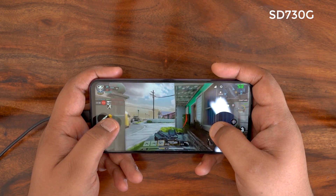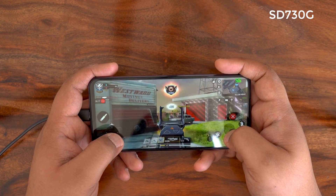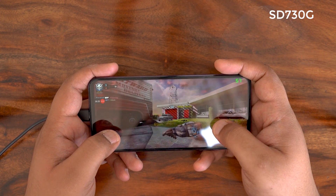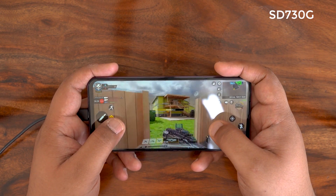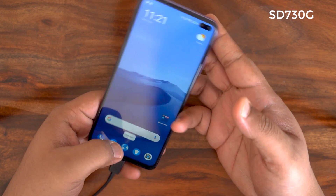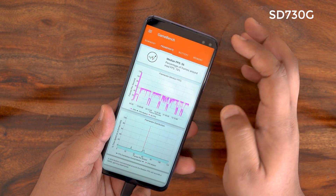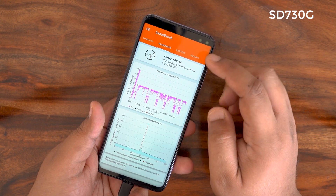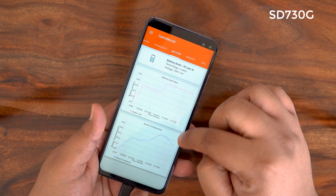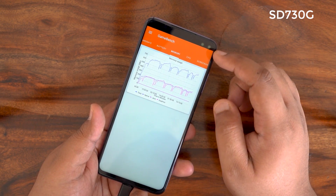We're at the end of 30 minutes of Call of Duty gameplay on the Poco X2. Looking at GameBench Pro, the median frame rate is around 56 FPS with 70% frame rate stability. Apart from that there's been a decent battery temperature rise, going upwards of 40 degrees on the Poco X2.